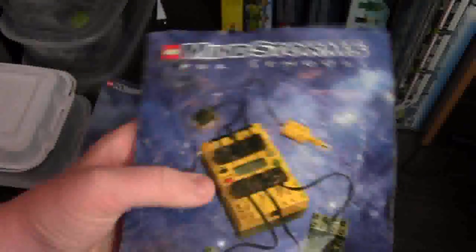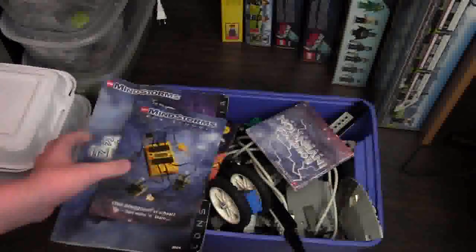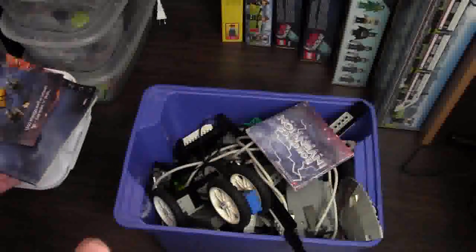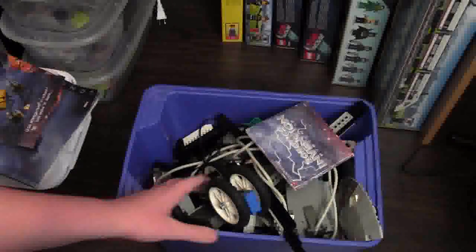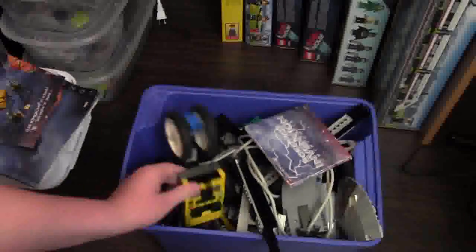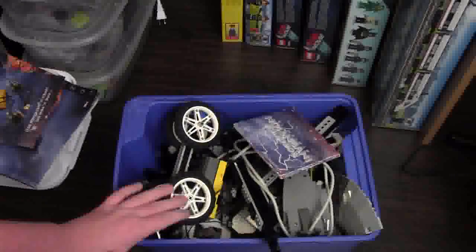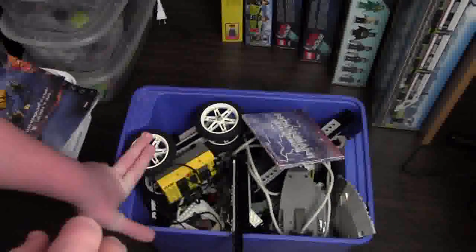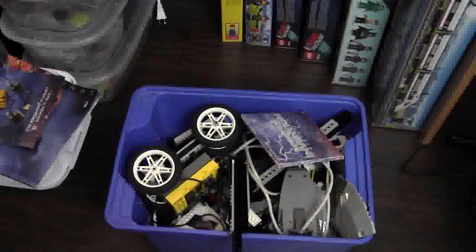Mindstorms — I got a whole bin full of Mindstorms Lego for just $15. Crazy great deal. I didn't even look at it. Normally I go with my dad to pick it up to see if it's worth the money, but $15 — even if it didn't work, there are enough parts here, but it's just an added bonus that it does work. I'm gonna be working around with it when I have some spare time, coding it and stuff like that, plugging it into my computer, seeing how it all works and getting it up and running, and I hope to be making videos on it for you guys.